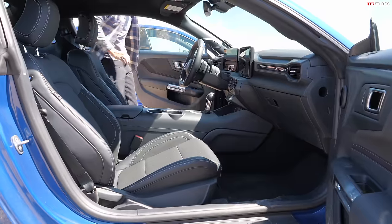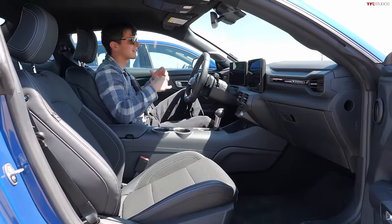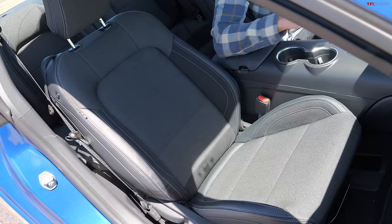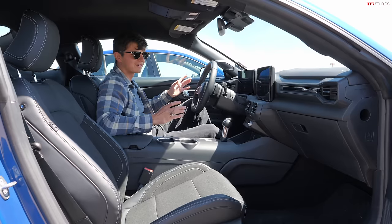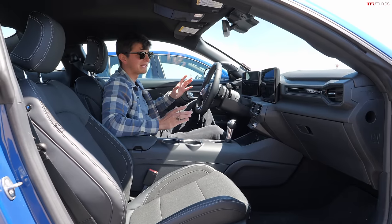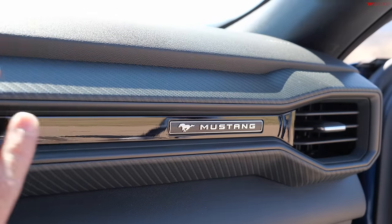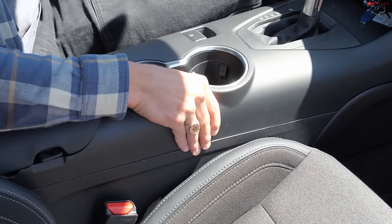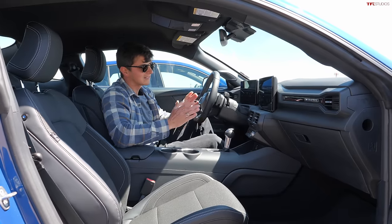The Mustang is great in a straight line, but what about all the other things it needs to do — like go down the road and be a comfortable car to sit in? Well, the seat comfort isn't bad, but the interior of this car does leave a few things to be desired. For one, it's kind of a sea of black. There's not really any color in here, and the quality of these materials is definitely not on par with the other cars we have here today.